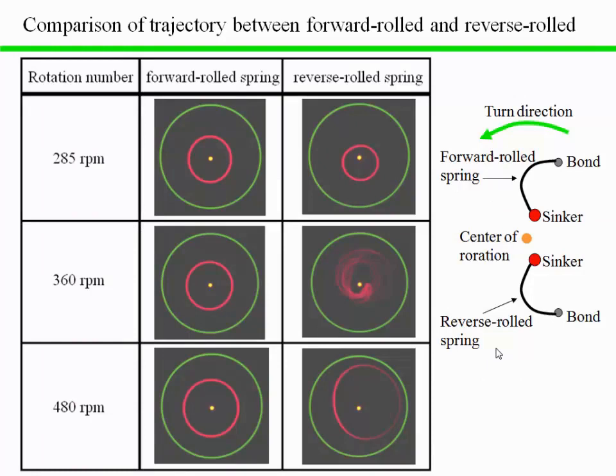This slide is a comparison of trajectory between forward-coiled spring and reverse-coiled spring. The response of the forward-coiled spring structure is almost a true circle and the output charge is low. On the other hand, the response of the reverse-coiled spring structure is chaotic and the output charge is high.